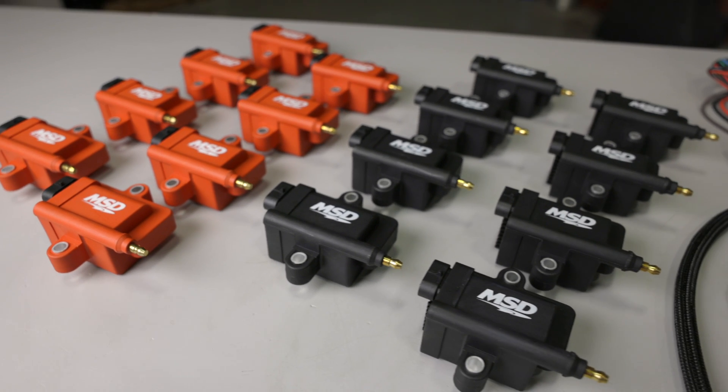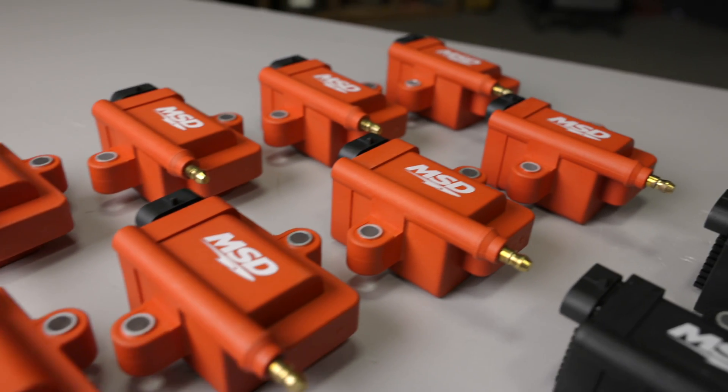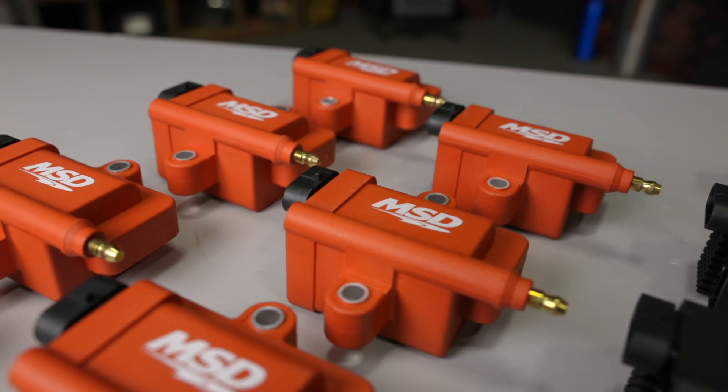MSD Smart Coil Big Wire Kits allow you to crank up the dwell time up to 5 milliseconds, allowing the smart coils to produce up to 50,000 volts and over 190 millijoules of spark energy at the plug. This means you can burn all the fuel in each cylinder for maximum power.